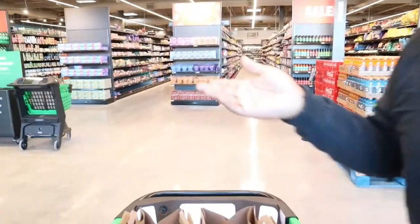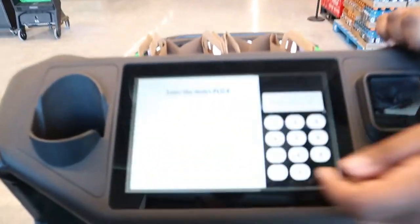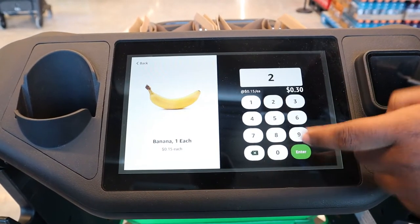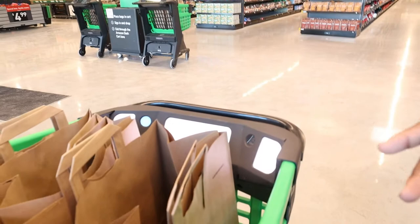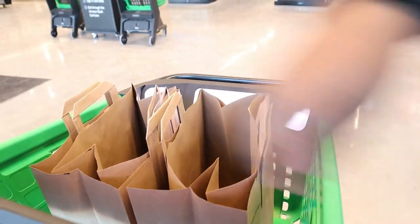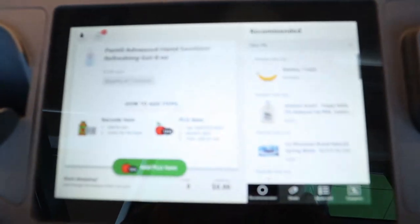If you want fruit or vegetables, the barcode sometimes won't scan, so you click 'Add PLU Number.' For example, for a banana it would be 4011, then it asks how many you have — say two — and you add it to your cart. The little cameras scan the barcode. So if you put in a hand sanitizer, the camera picks it up, it shows on screen, and if you want to remove it, just take it off the cart and it's deducted.